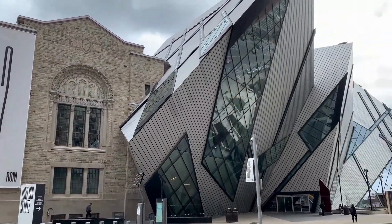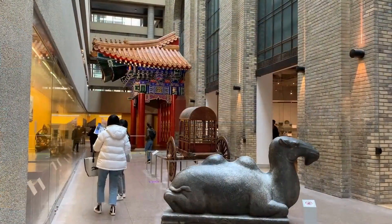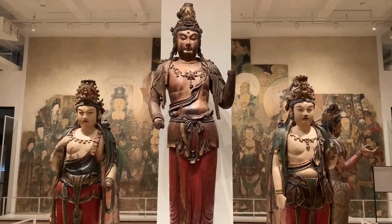5. Satisfy your cultural cravings at the Royal Ontario Museum, home to a diverse collection of art, archaeology, and natural history exhibits that will leave you amazed.